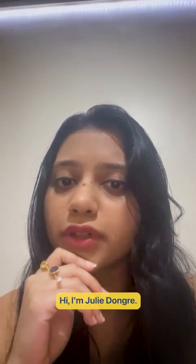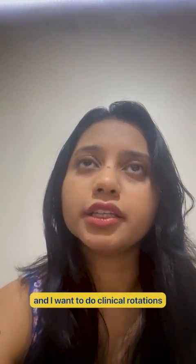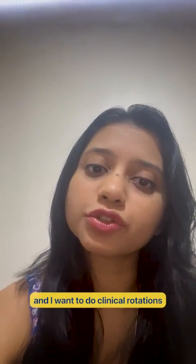Hi, I'm Zuli Dongre. I'm an international medical graduate from India and I want to do clinical rotations in the United States for experience.